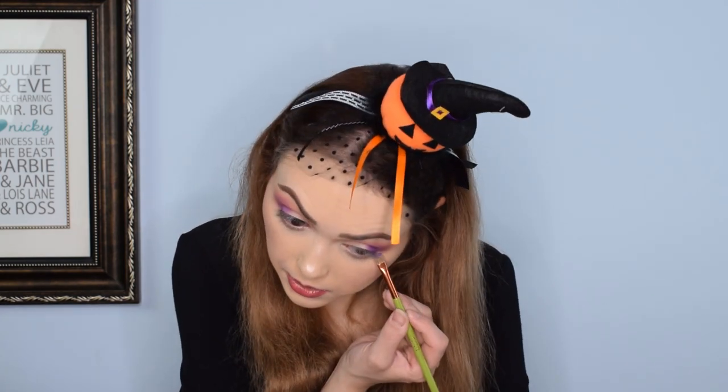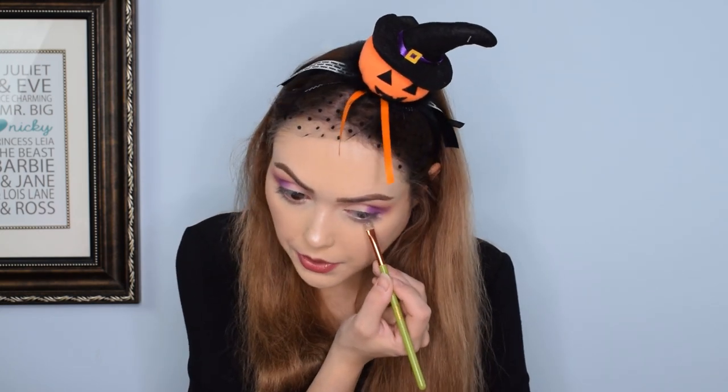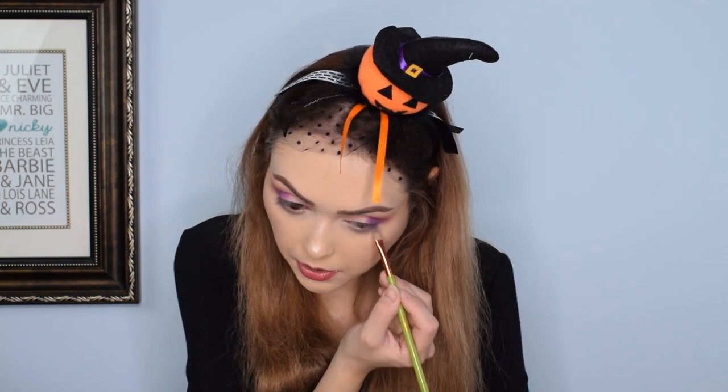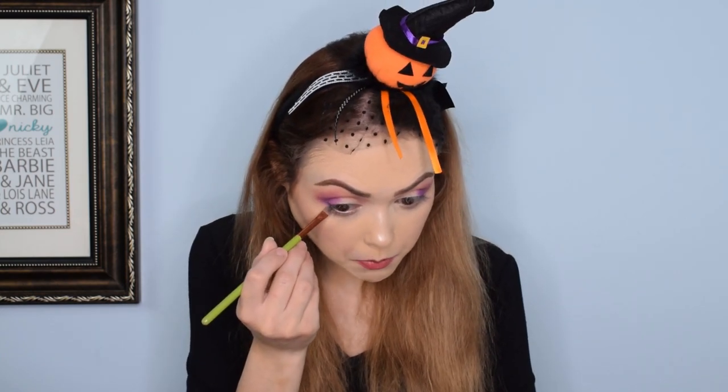I know I said I wasn't going to use the glitter purple shade, but I am going to use it as my under-eye color. I think that will be a nice touch — it's a slightly darker shade, a little more purple-purple rather than pinky-purple. There's like a touch of violet to that matte purple shade, and this one is more of an eggplant purple.